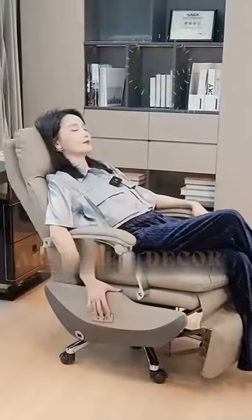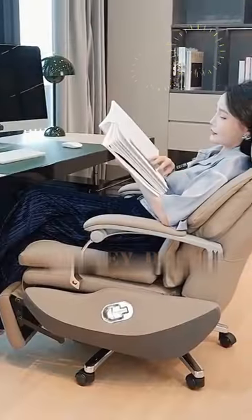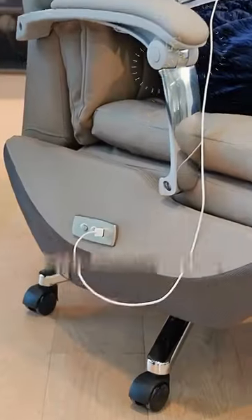Leather Executive Mobile Desk Chair Gaming Computer Ergonomic Office Chair. It is designed for maximum comfort during long hours of work or gaming, with a stylish leather upholstery, adjustable height, swivel function, and mobile base.